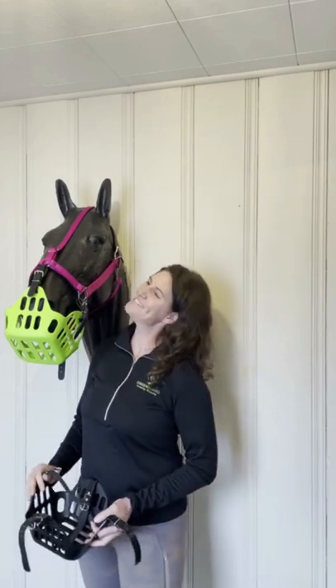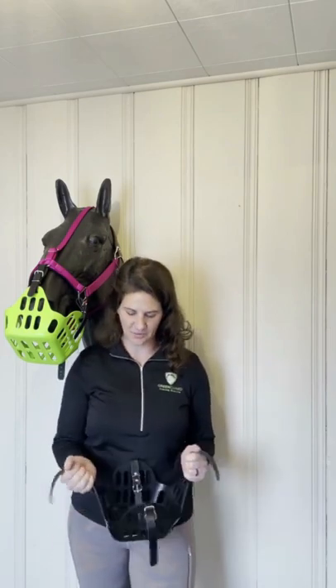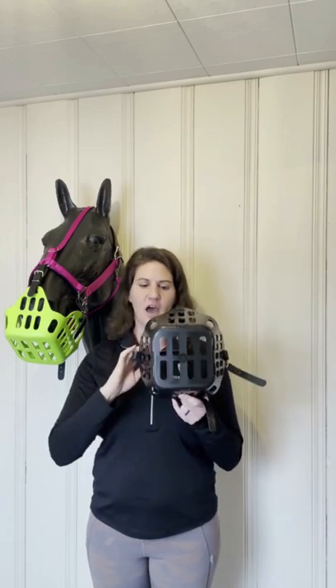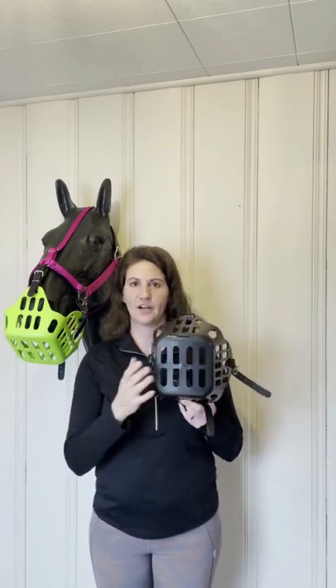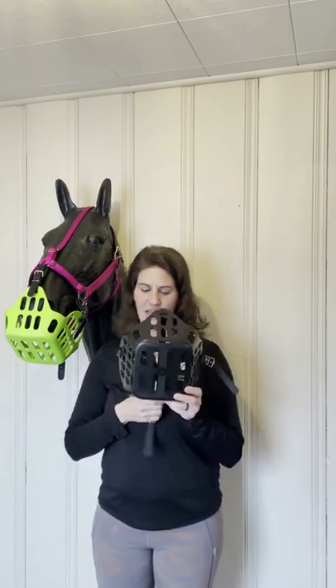Hey y'all, I'm Kara and this is Blaze, and we're here to answer some of your grazing muzzle questions. A question we get a lot is: are these muzzles effective? Usually people are asking if they're effective at restricting grass, and our answer is yes, absolutely they are.